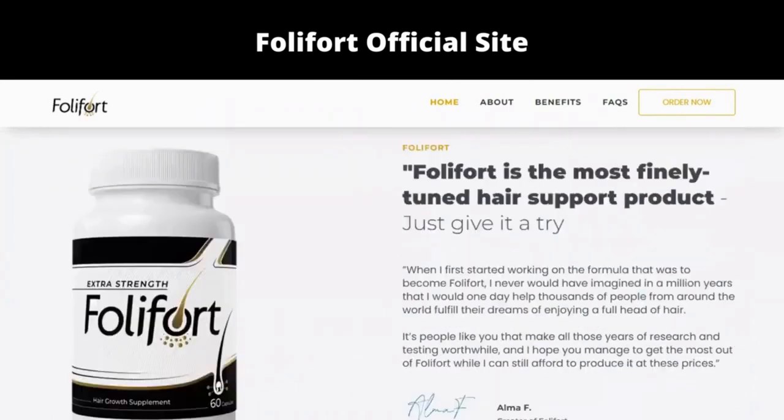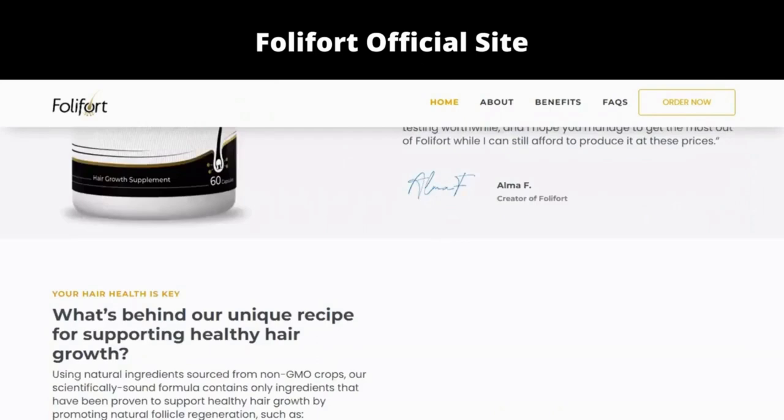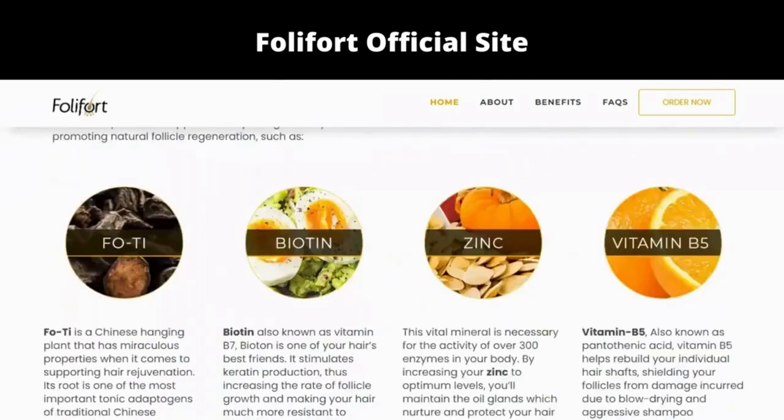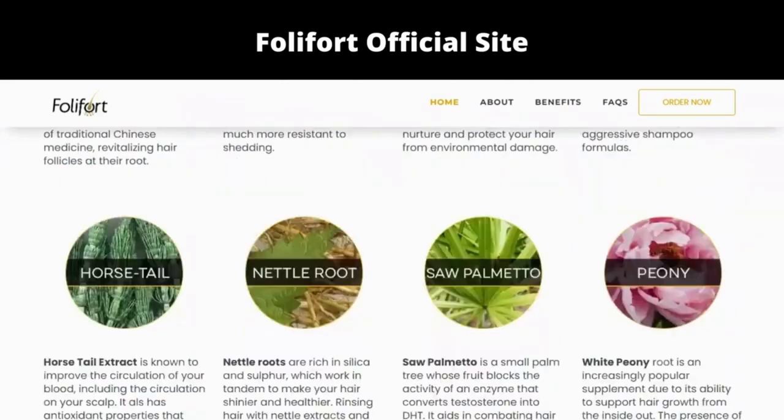The first thing you need to know about Folifort is to be careful with the website you're going to buy Folifort from, because Folifort is only sold on the official website. To help you, I left the link to the official website down below in the description of this video.